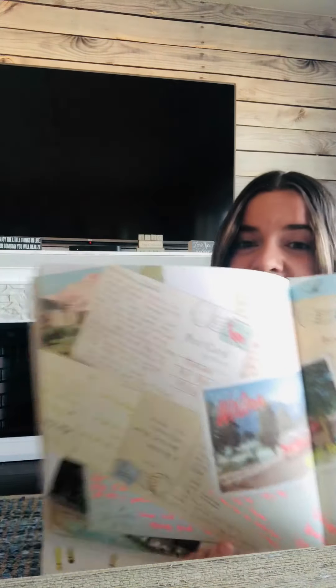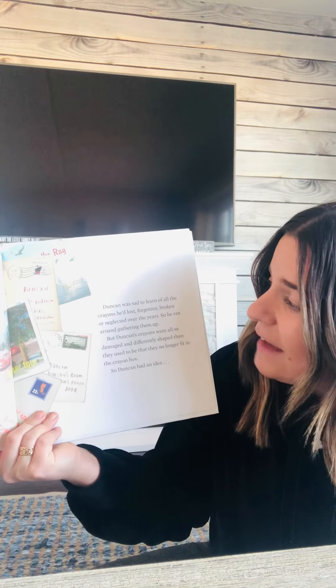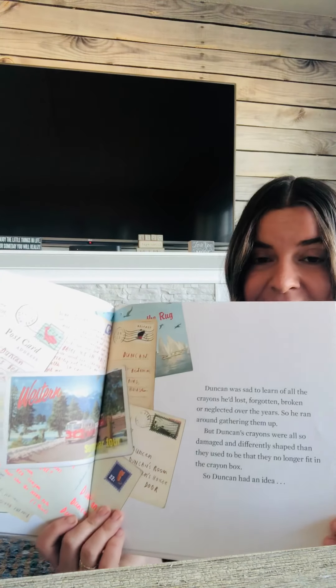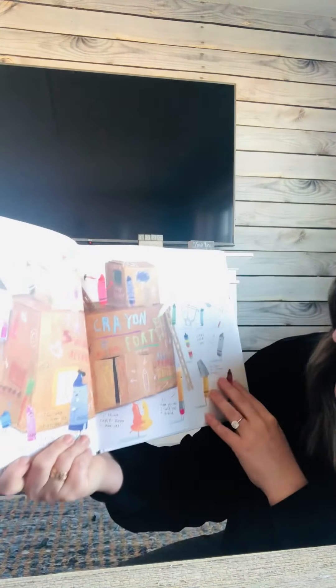Look at all the postcards from all the special colored crayons. Duncan was sad to learn of all the crayons he'd lost, forgotten, broken, or neglected over the years. So he ran around gathering them up. But Duncan's crayons were also damaged and differently shaped, so they no longer fit in the crayon box. But Duncan had an idea — if they don't fit in the box anymore, where could you put them? Duncan is a problem solver. He built a place where each crayon would always feel at home: the Crayon Fort. And it says really funny things like 'No dogs allowed' and 'All crayons welcome.'